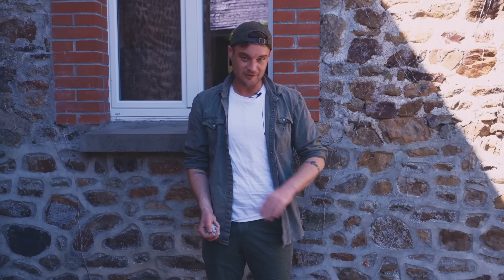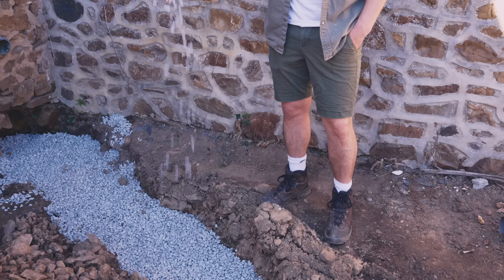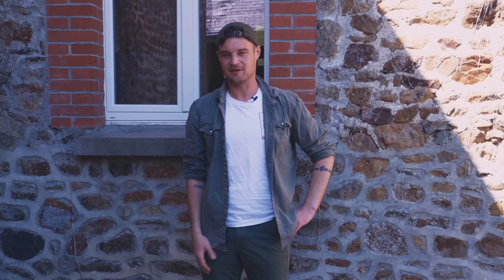In the last video you saw us dig this trench. The drainage pipe goes all the way to the wall now and it's being backfilled with gravel to protect the pipe, but I'm not going to be doing any work in here today. We're actually going to be working in the cottage. I've got to prepare the walls ready to paint because I want to get that done this week, so cue the title sequence and I'll meet you in there.